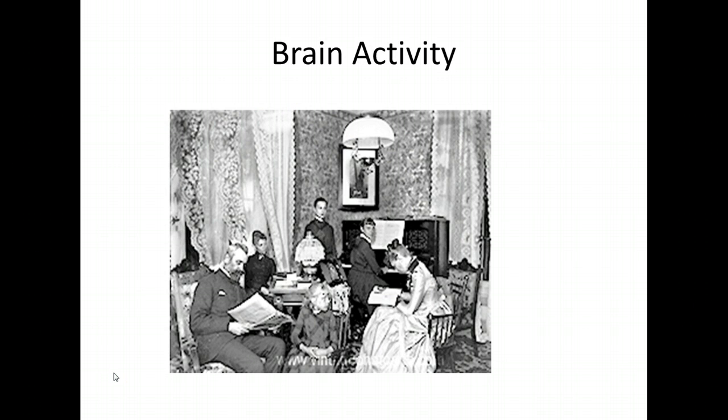Let's look at an example of how the three neural networks are connected to a simple activity. Step 1: Activating the recognition network of the brain — the 'what' of learning. What do you see in the picture? You can pause now. Some possible responses might be: adults, youth, living room, piano, Victorian style clothing and furniture, a family gathering. All of these possible examples are from the recognition network of the brain — the 'what' of learning.